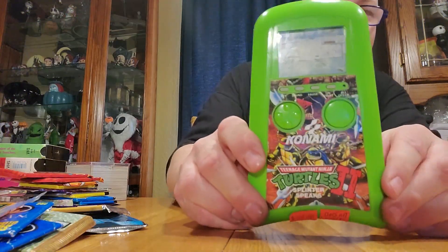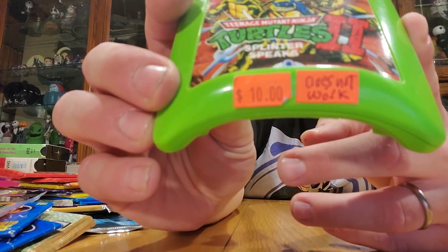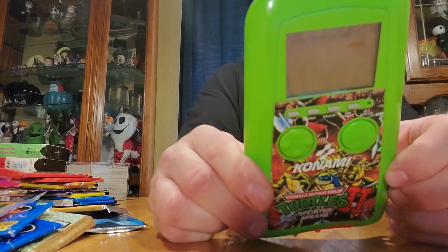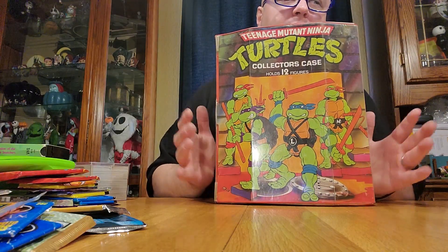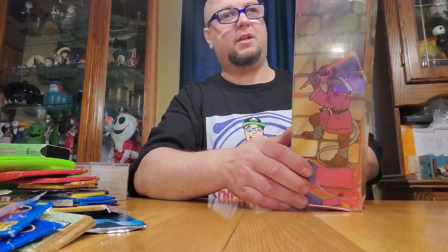Now we're getting to the nitty-gritty. We found this in a shop at the mall — it says ten dollars, doesn't work. We'll do a future video on me opening it up and fixing it, so look forward to that. And then my best buddy — oh my god, I am still blown away by this — gave me this lovely Ninja Turtles collector case. Look at it, you've got Splinter on the side!